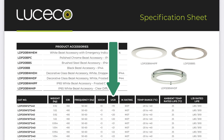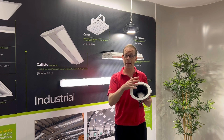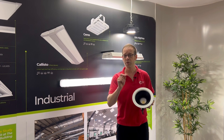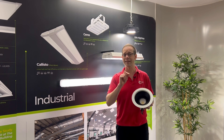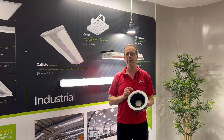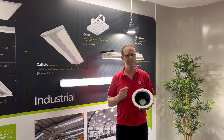UGR stands for unified glare rating. For example, this platinum black downlight from Lusico Lighting, part of Lusico Group, has a unified glare rating between 13 and 17. Generally speaking, a rating of 19 is a reasonable level of glare, while 17 to 13 would be good to excellent levels of glare — but what do these numbers actually represent?